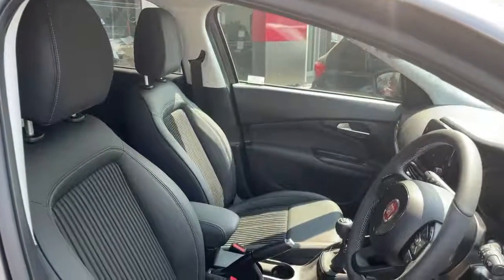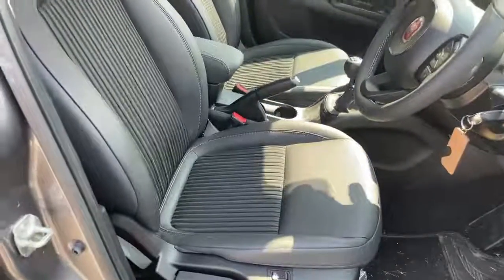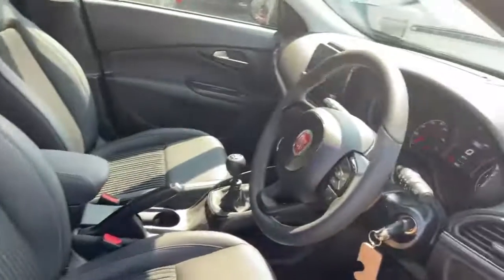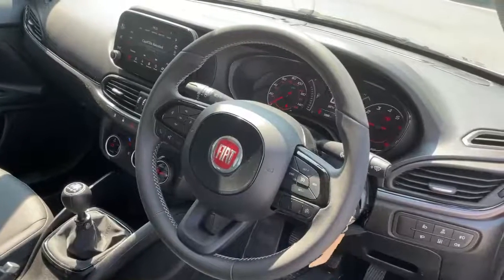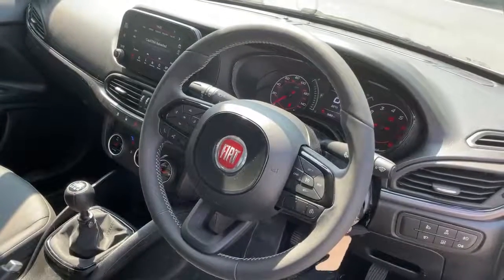In the interior we have the black half leather half cloth seats, central armrest, black leather steering wheel with controls for cruise control, speed limiter, Bluetooth and voice control.